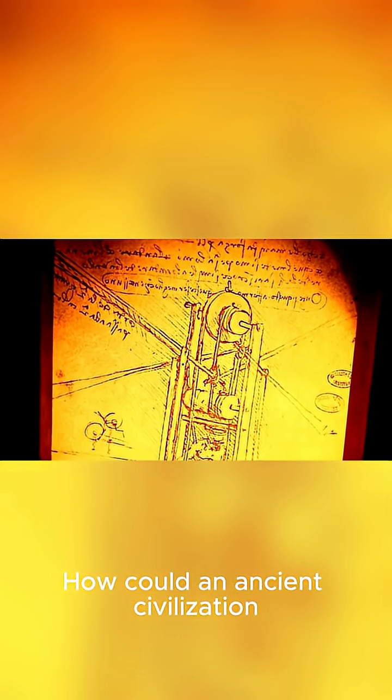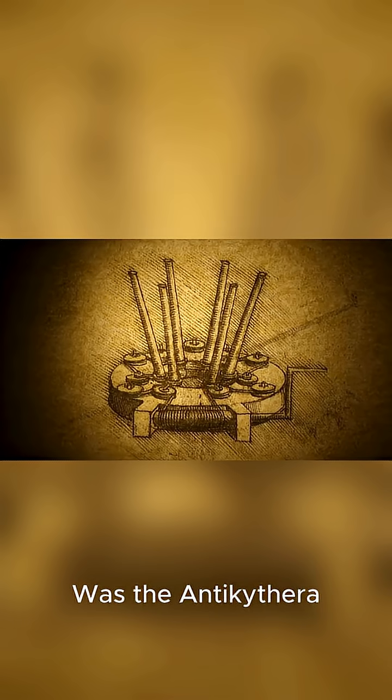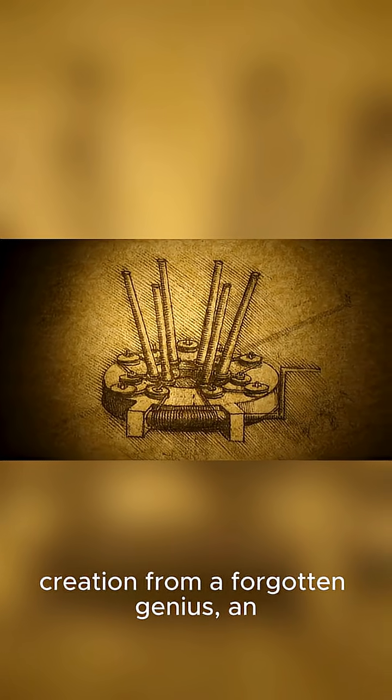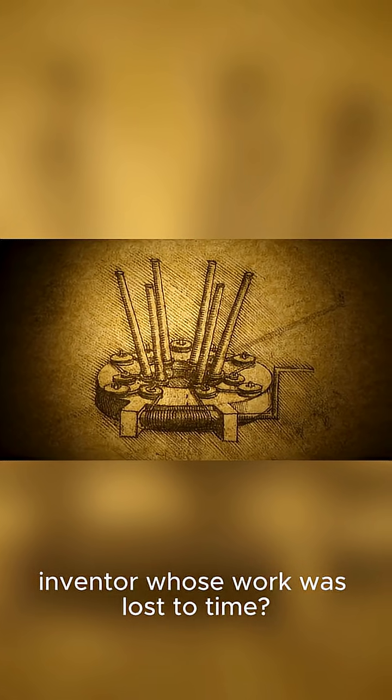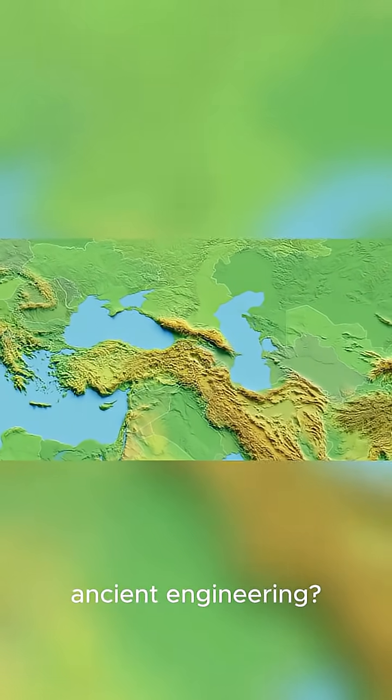How could an ancient civilization create something so advanced? This raises so many questions. Was the Antikythera mechanism a one-of-a-kind creation from a forgotten genius — an Archimedes-level inventor whose work was lost to time? Or does it hint at a much more widespread, but now lost, tradition of high-tech ancient engineering?